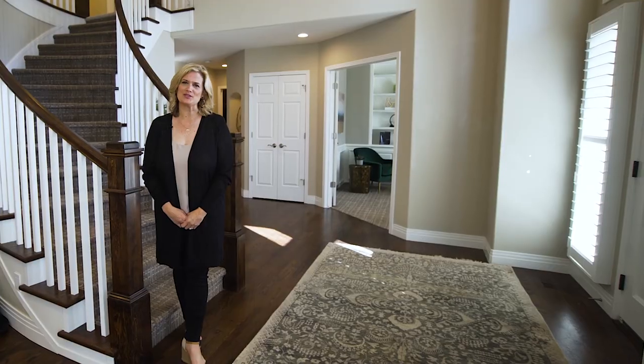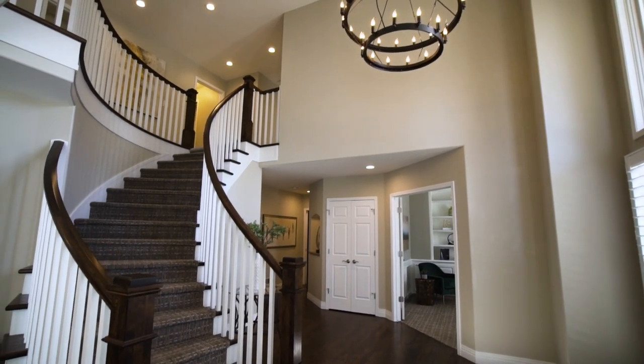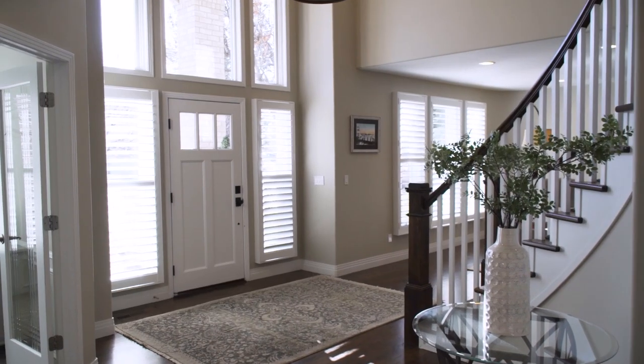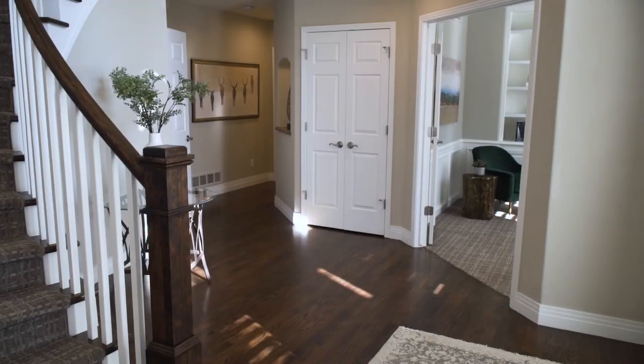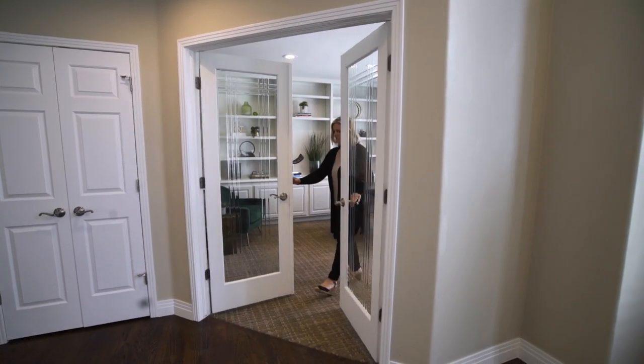As soon as you enter this home, you're immediately welcomed with a flood of natural light, hardwood floors, a dramatic newly refinished staircase, and beautiful chandelier. On the main level of the home, you have an executive office with built-in bookcases and glass French doors for added privacy.